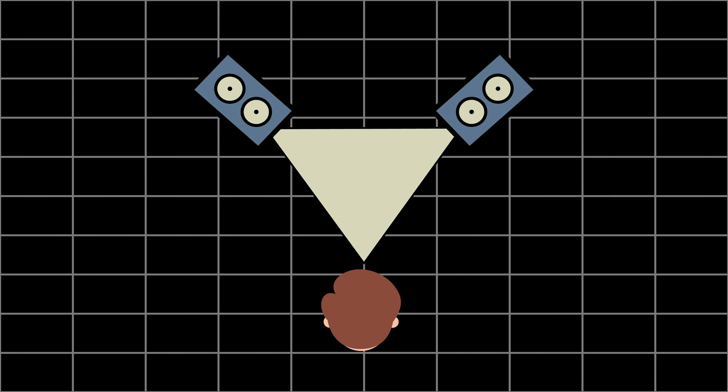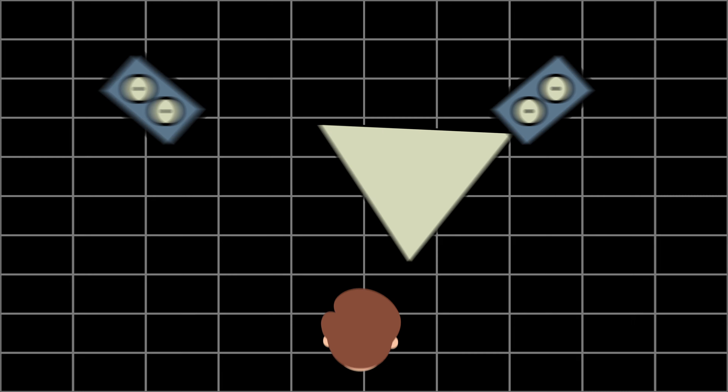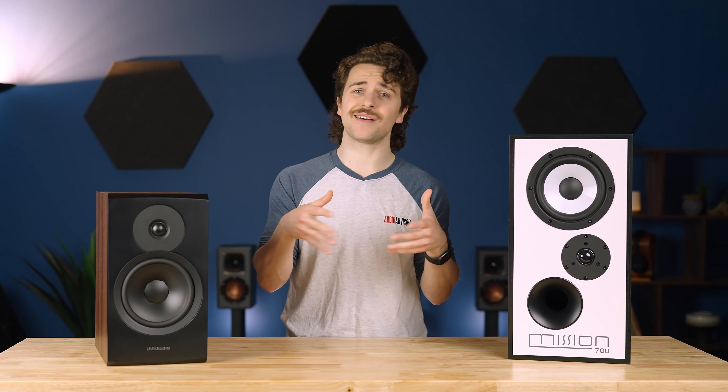The third point to consider is positioning. Two rules of thumb are to keep the tweeters at ear level, and set them up so they form a triangle within your planned listening spot. Once you've got those considerations in mind, then it's as simple as finding what you like. From there, you can add on to your speakers with upgrades like stands, carpet spikes, cables, and more.